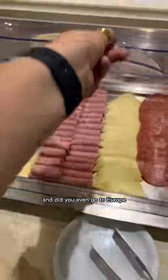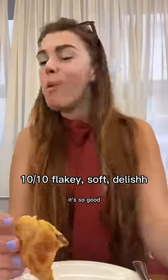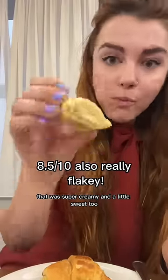And back at my hotel, they had a breakfast set up. Did you even go to Europe if you didn't have a Nutella croissant? There's just something about the way that Nutella coats your mouth — it's so good. And this pastry was filled with cheese that was super creamy and a little sweet too.